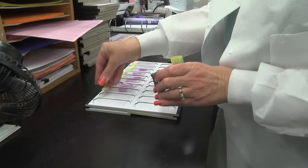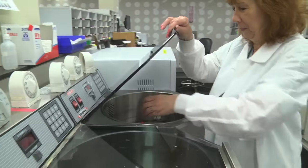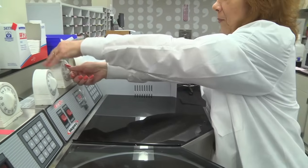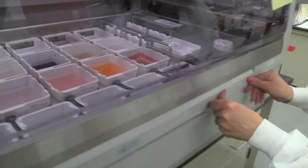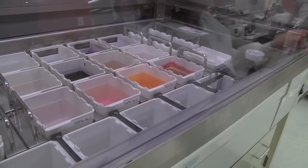We can take the information from the lab information system, interface it to the slide laser, and all the work we're going to do for the next five hours will be etched into the glass slides, which will be ready after the tissue comes off the tissue processors. We then stain those with a routine H&E stain, which allows the pathologist to get a preliminary idea of what may be the problem.